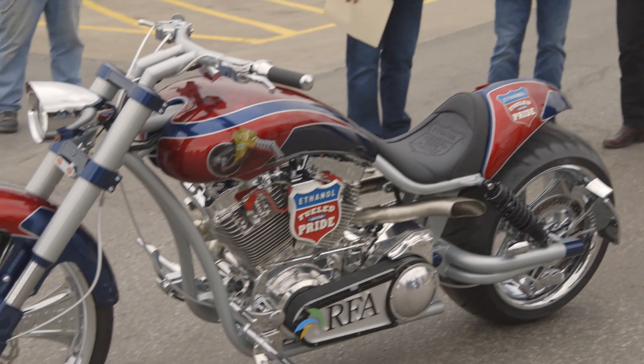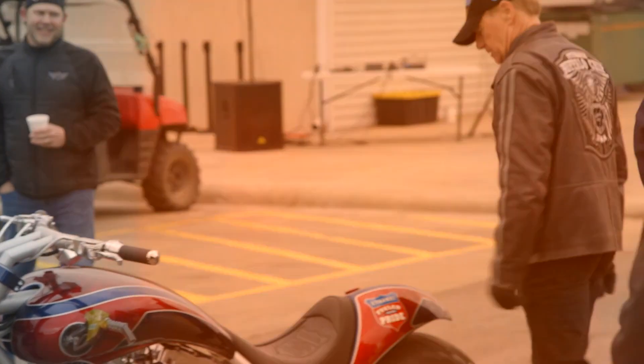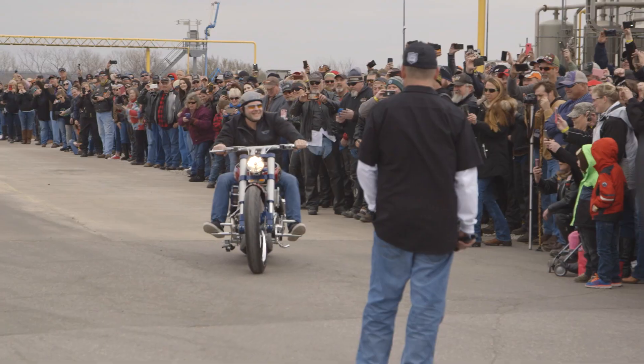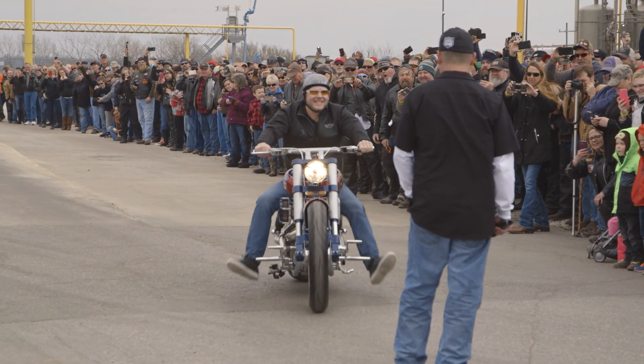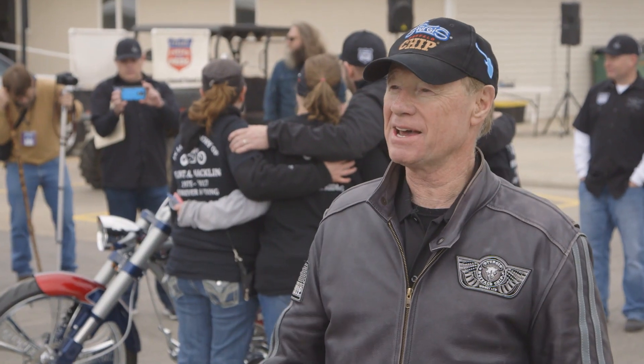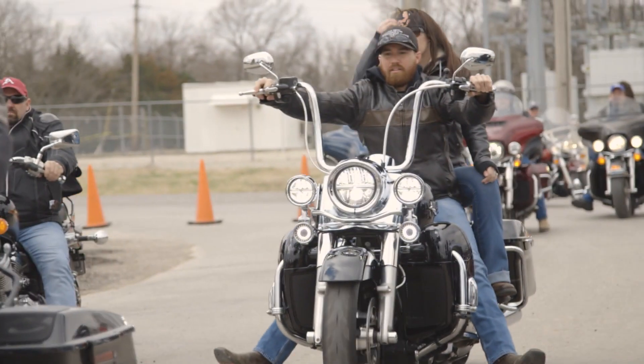I'm Rod Woodruff and I own the legendary Buffalo Chip in Sturgis, South Dakota. I came down here because Paul Jr. was unveiling a bike that he built for the Renewable Fuels Association. A phenomenal bike and a phenomenal event — it's amazing the people that came out for this today.